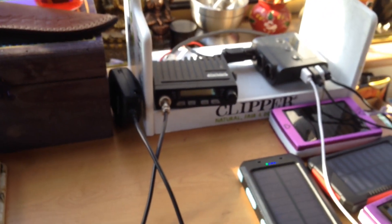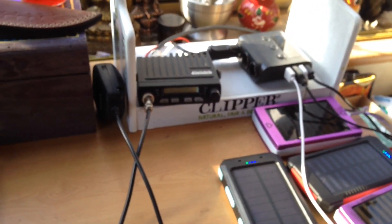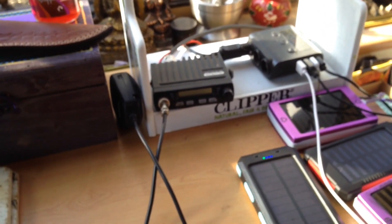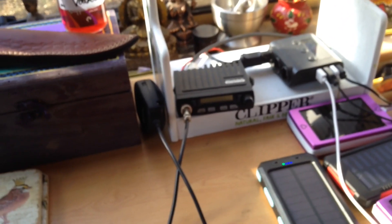I'll try to answer any questions if anybody has any. Radio communications and solar: once you've got a panel and you've got a radio, you're sorted. Take care guys, bye!